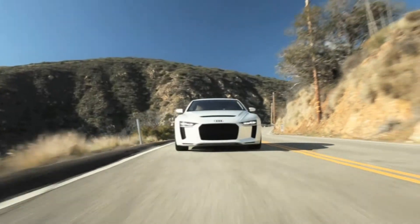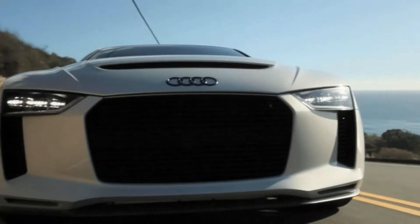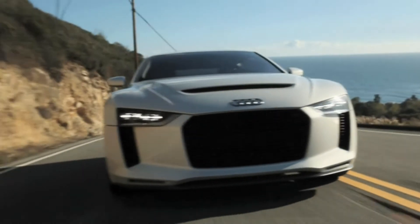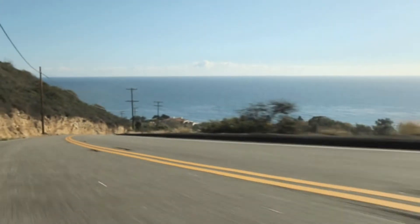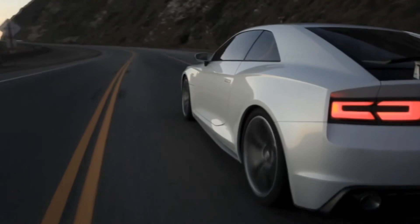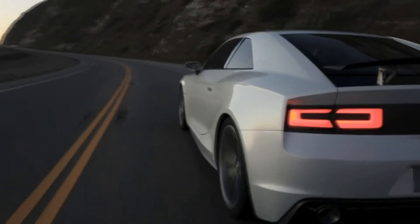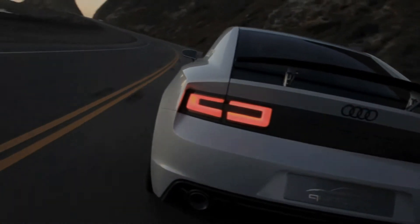In the Audi Quattro Concept, the longitudinal FSI Turbo accelerates from 0 to 100 kilometers an hour, or 62.14 mph, in only 3.9 seconds. The Audi Quattro Concept uses the latest evolutionary stage of the Quattro permanent all-wheel drive system to deliver its power to the road.